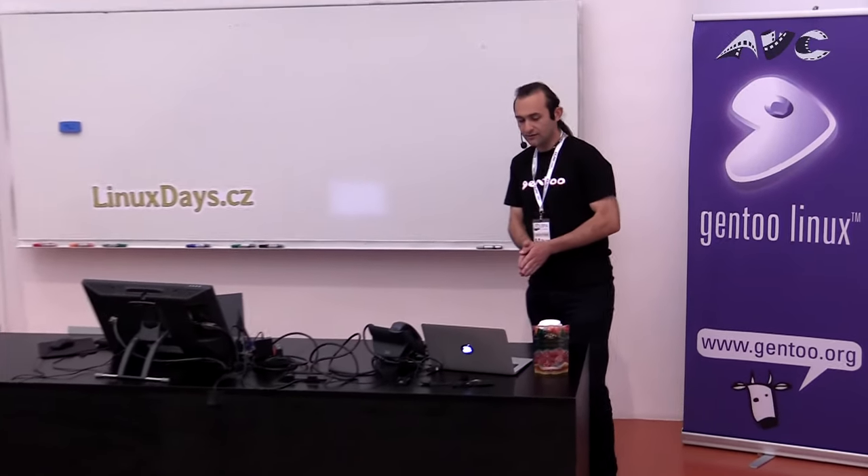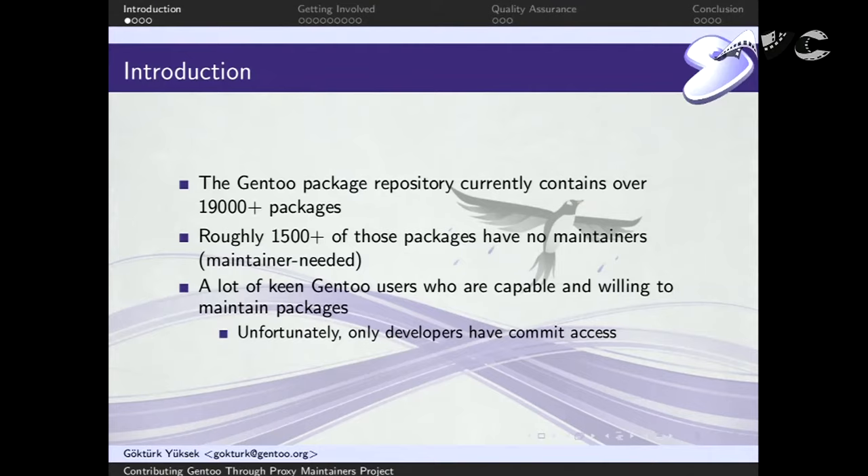Currently the package repository contains over 19,000 packages, and more than 1,500 of those packages have no maintainers. At one point there was a developer who picked it up, maintained it, decided not to do it anymore, so there are no maintainers.